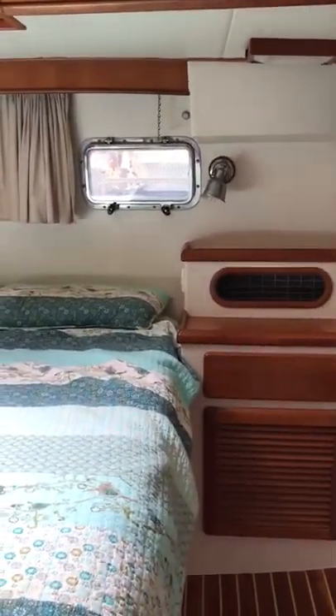You also have an upright freezer and fridge, similar to what you'd have in a house. Moving aft, we come into the owner's cabin.